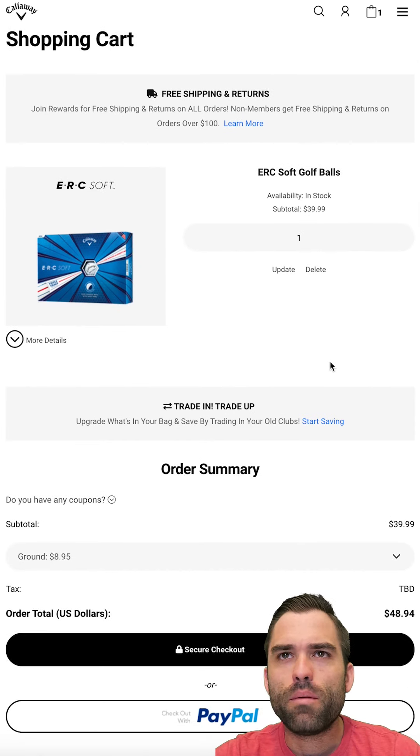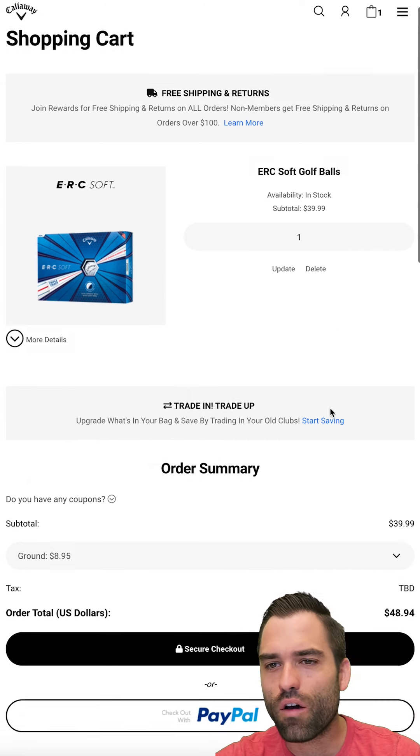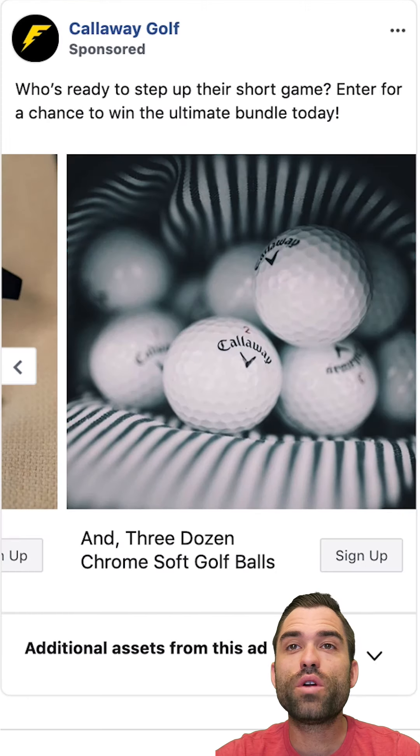I'd be interested to see if they have this on continuity. I wonder why they don't do continuity billing — maybe it's too erratic when you buy these, too random. I'd figure that would do well, but maybe not. Maybe you don't lose golf balls, you just buy them right when you need them — so they offer really great shipping or something like that. I don't know for sure, but it's a great page though.